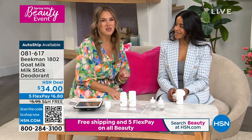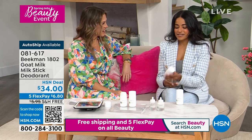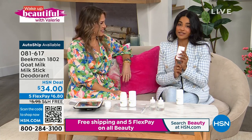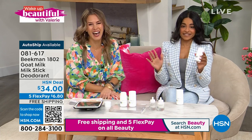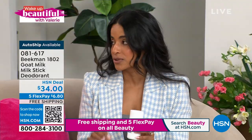Ayesha Becerra is joining us from the Beekman team. Good morning! There are only two words you need to know about this deodorant: it works. That's all you need to know. It's the first clean deodorant that truly, truly works.